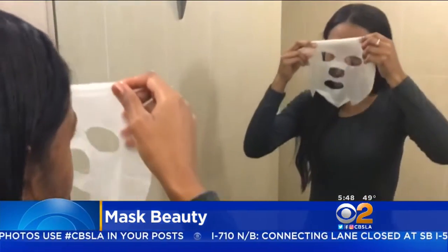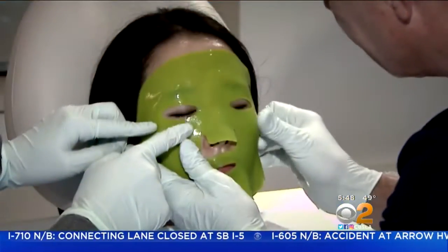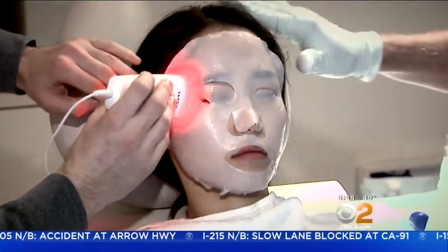But you better be careful if you mix and match, because too many different kinds of masks can actually harm your skin. I've had patients come in who have tried two or three different masks in a week, and they can come in with redness and contact dermatitis.